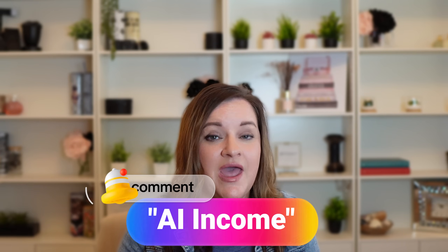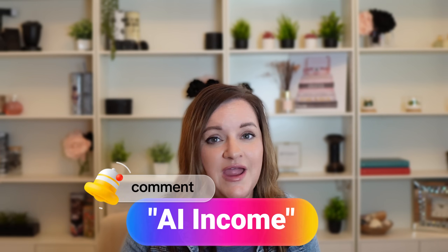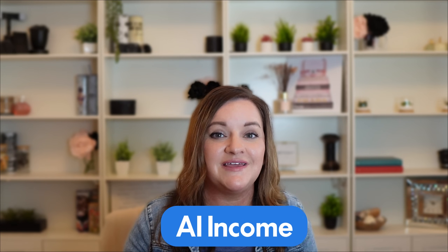If you are interested in a proven roadmap to diversifying your income with AI, be sure to comment 'AI income' down below and I'll send you my brand new guide — basically a roadmap of how you can diversify your income with AI. Just comment 'AI income' and I will send you the link right away.